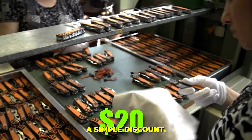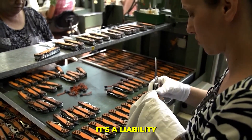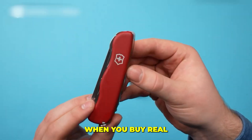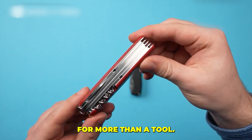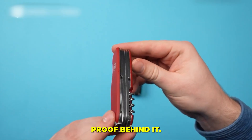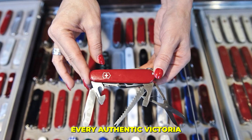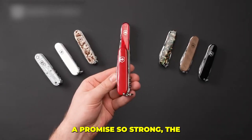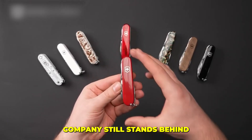That twenty-dollar knife isn't a simple discount — it's a liability waiting in your pocket. When you buy real Swiss, you're paying for more than a tool; you're buying the proof behind it. Every authentic Victorinox knife carries a lifetime warranty against defects, a promise so strong the company still stands behind knives made decades ago.